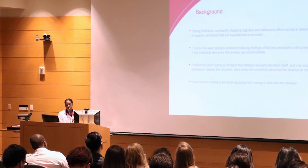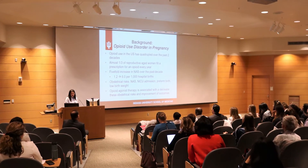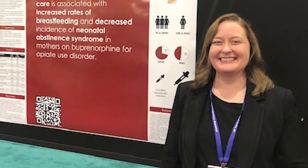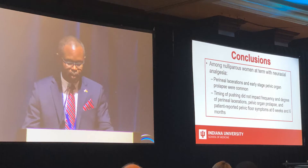What I often tell the residents is that their project shouldn't die on research day. They should continue on and actually present them at meetings or get them published through the course of their chief year.